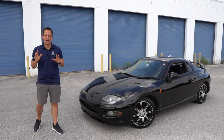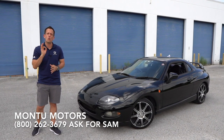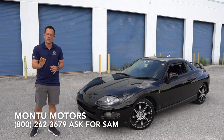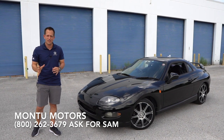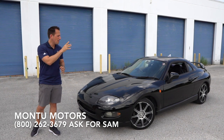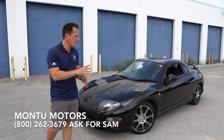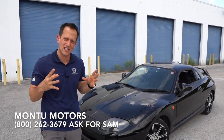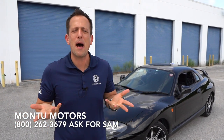Hey guys, what's up? It's Joe Rady from Rady's Rides. I'm back here at Montu Motors in Clearwater, Florida. And guess what? We have an iconic JDM car that you probably have never even heard of, but in reality maybe some of you do remember it. This is a 1994 Mitsubishi FTO. But before we dive into this small, pint-sized sports coupe, this JDM Classic, let's talk a little bit about Mitsubishi.